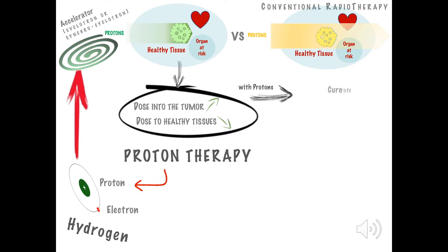Thus we can increase the cure rate, and decrease the side effects and the long-term risks.